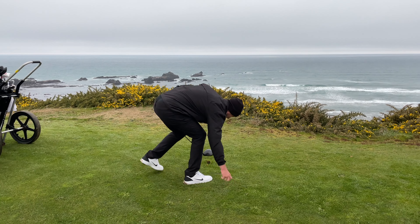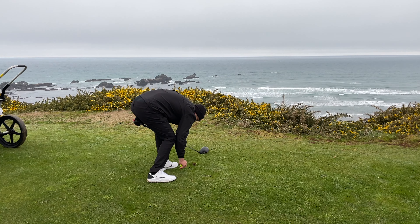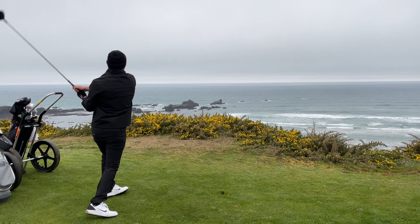Oh my god — Xander Schauffele's gonna love that. There it is, baby!